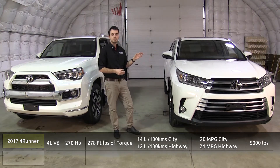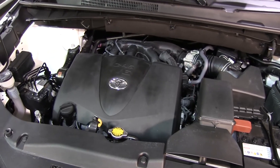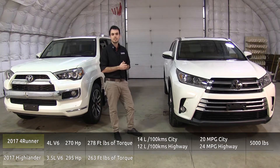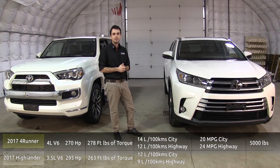Here in the Highlander, a bit of a different story. We're seeing a three and a half liter V6, producing 295 horsepower and 263 foot-pounds of torque. You're going to see quite good fuel efficiency out of this engine as well, at 12 liters per 100 kilometers in the city and nine on the highway.